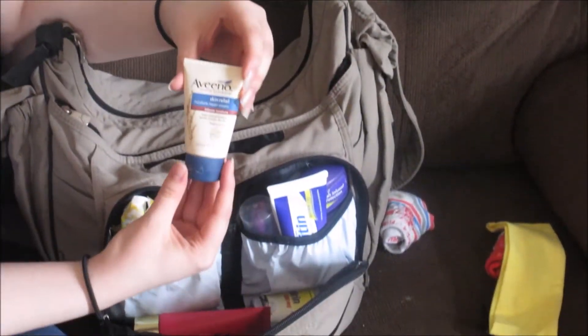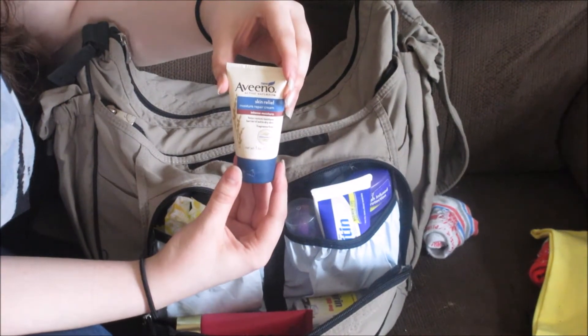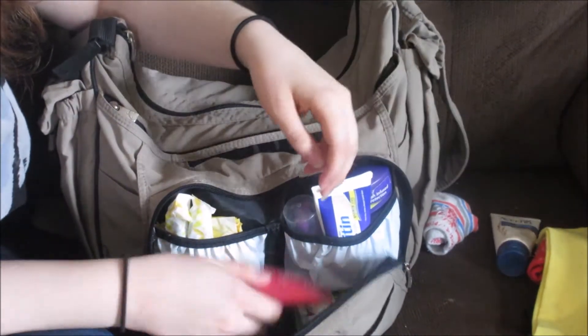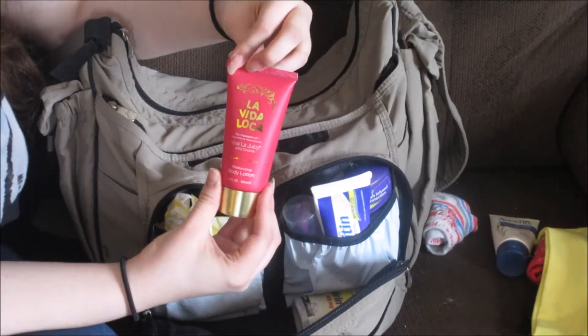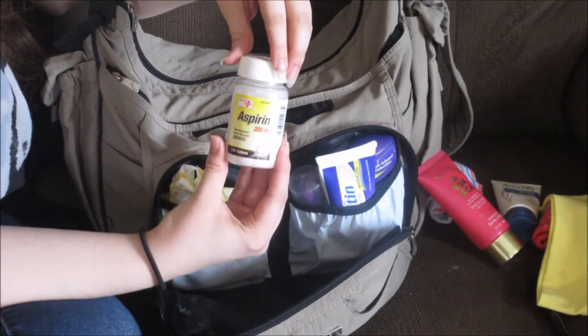This is Aveeno Skin Relief Moisturizer. I use this when Toby is at a new place crawling around and playing so he doesn't get too dry. A lotion for me — pretty self-explanatory. Aspirin for me, also pretty self-explanatory.